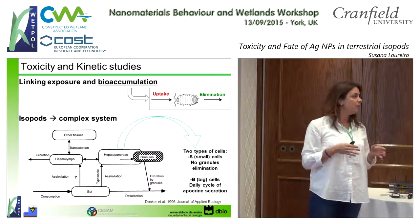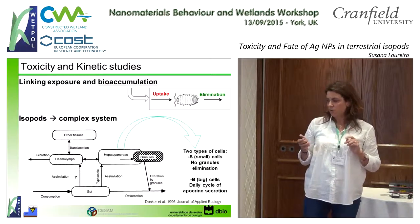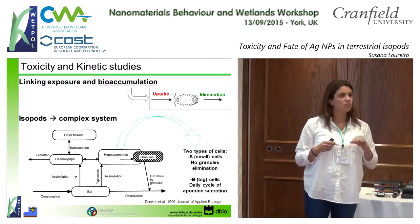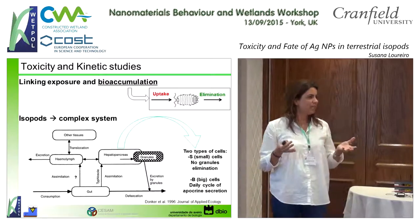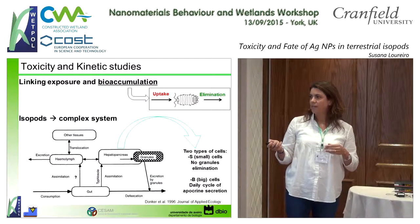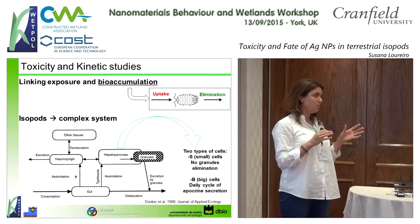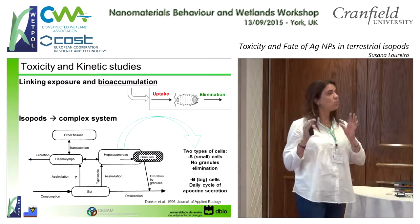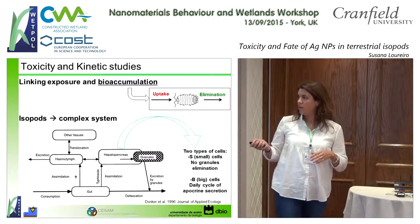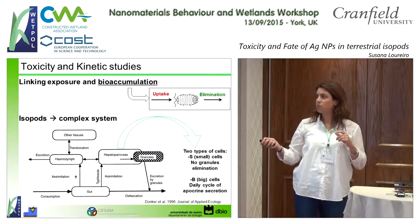Why did we also want to use isopods as model organisms? It's because they have special features. They are terrestrial crustaceans, very similar to shrimps. They have special organs called the hepatopancreas, where they can store granules. Some of these granules are already known for metallic elements like copper or sulfur, which attach to these granules. Because they have two different cell types in these granules, some of the granules will stay there forever, while others are excreted throughout the day.